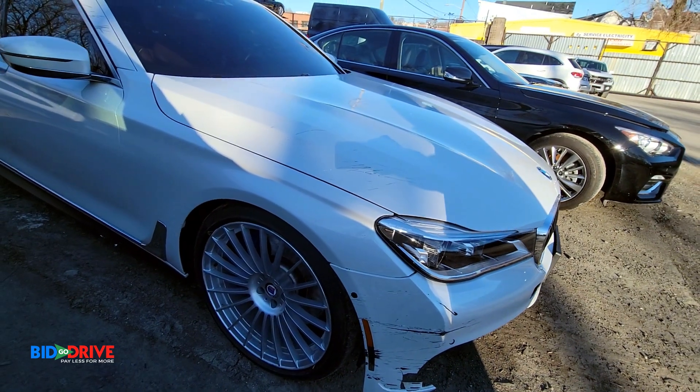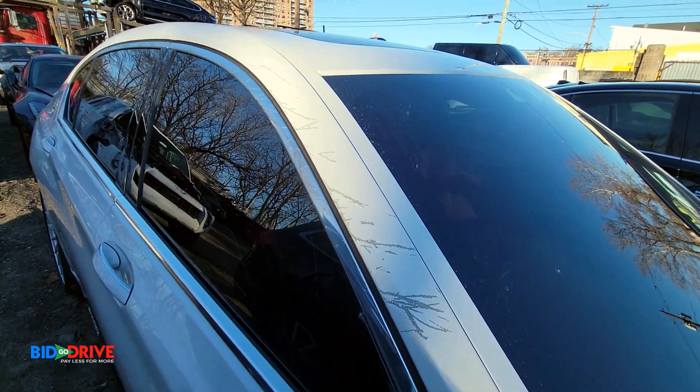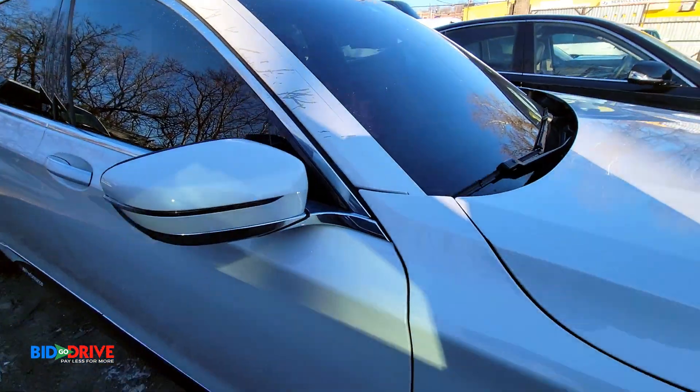Left fender got some scuffs on it. Got some scuffs over here, some paintwork. Right door's got some scratches right here.